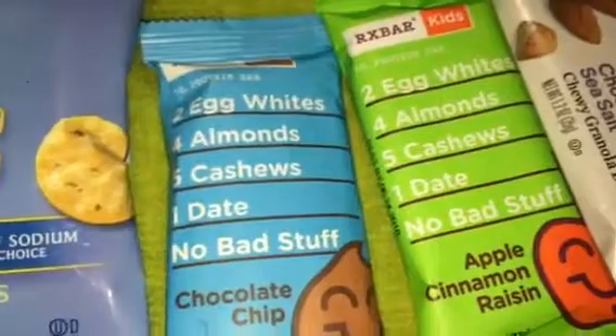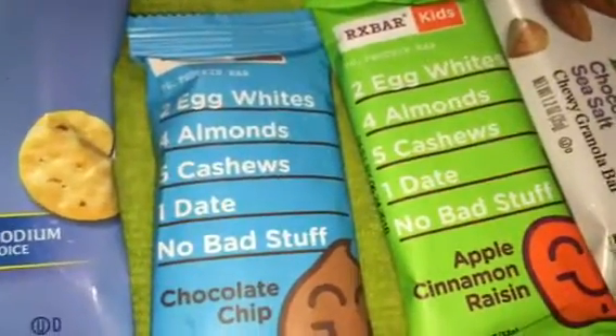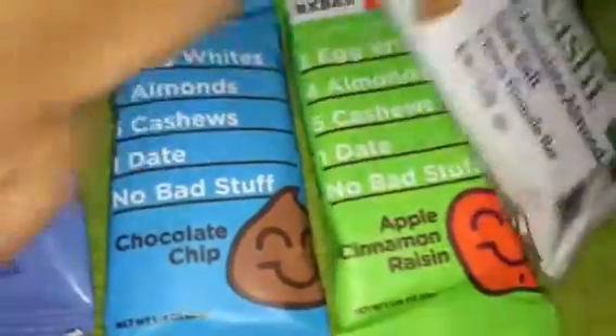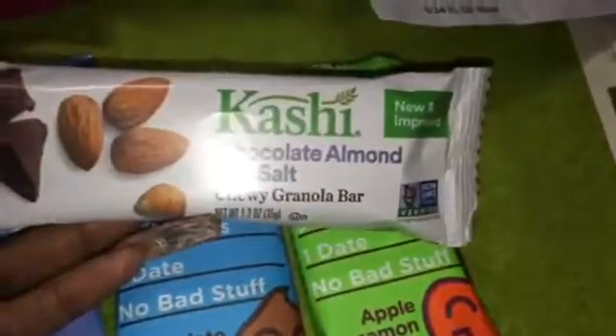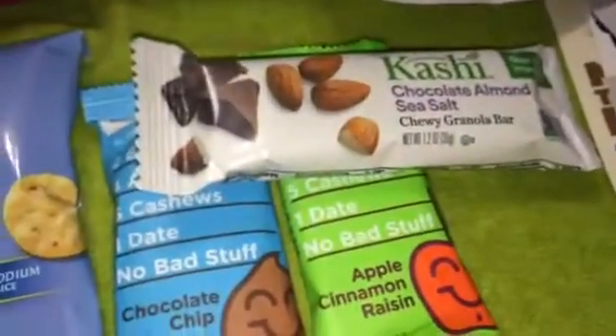These will be my desk snacks. I will leave reviews on pinchme.com, and I will let you guys know how they tasted. I also have a cashew chocolate almond sea salt chewy granola bar — I'll let you guys know how that tastes too.